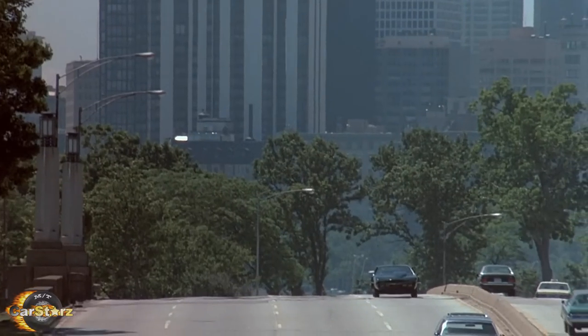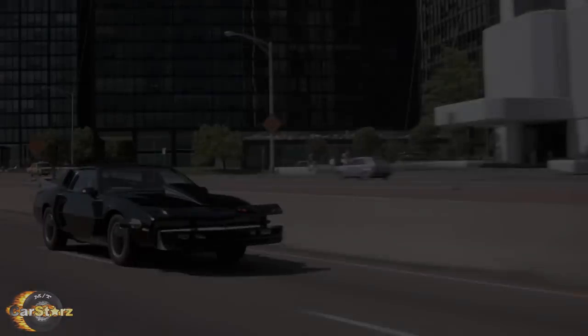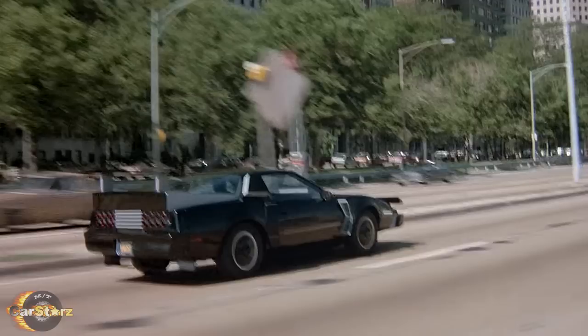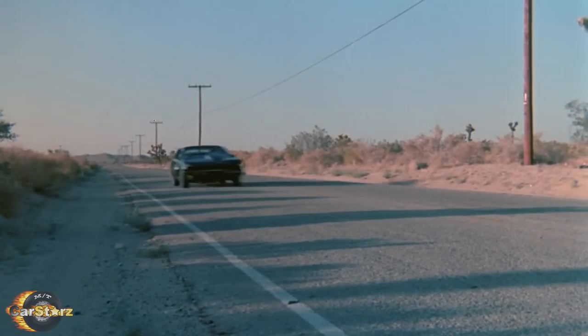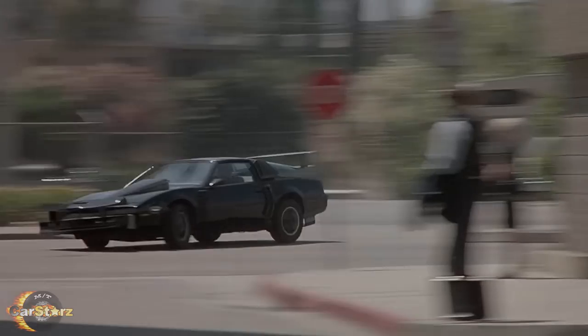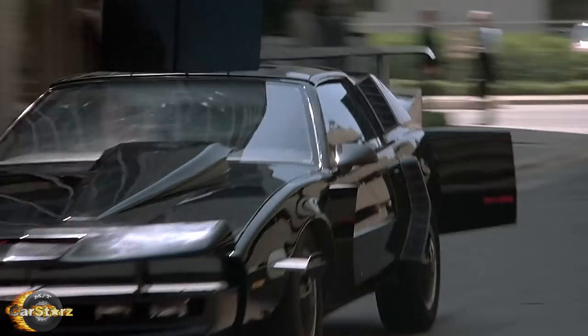Fact number seven. Probably the most controversial and significant feature KITT received in the show was Super Pursuit Mode, aka SPM, which the car essentially transformed into a land-borne jet. With SPM engaged, KITT could achieve speeds in excess of 300 miles per hour, and even take corners at speed, which honestly looked quite corny even to kids because they sped up the footage so much it became cartoon-like at times.